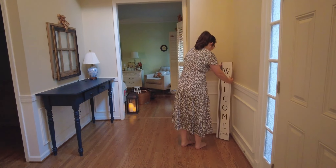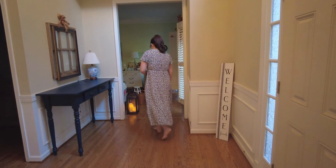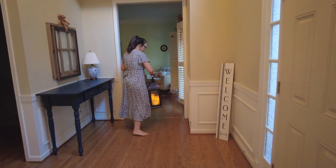Before I even decorate, I like to start with a clean slate, so I've cleaned my floors and dusted well. Now I'm just adding back some of the things that I keep here year round.